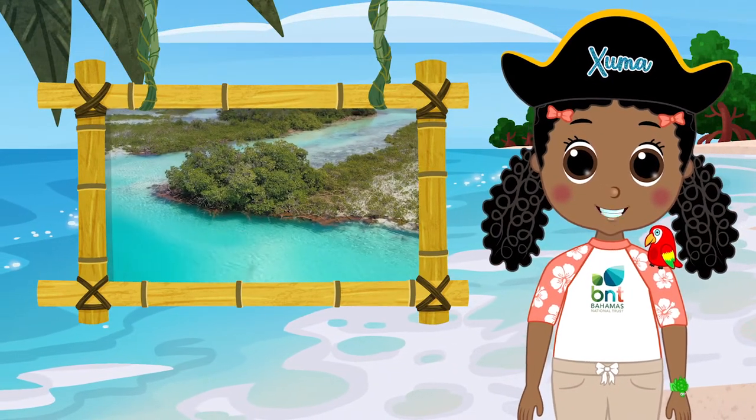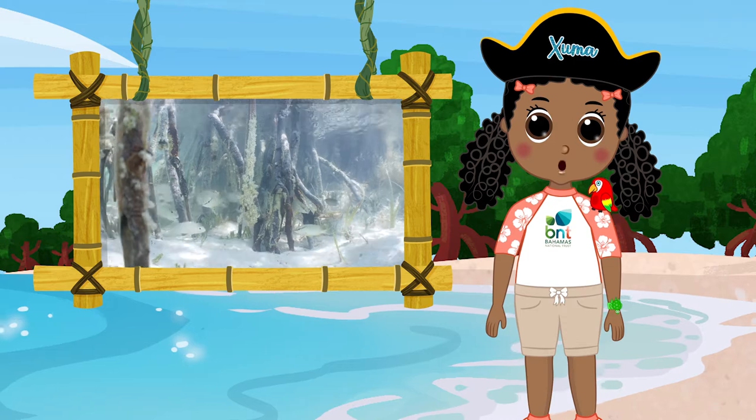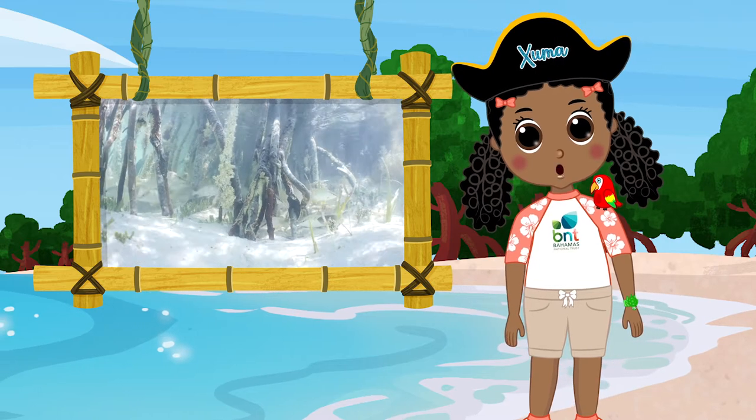X marks the spot — the magnificent mangroves! The mangroves be a nursery habitat. Baby fish find food while hiding from predators in the tangled root system. As they grow, the treasure moves.